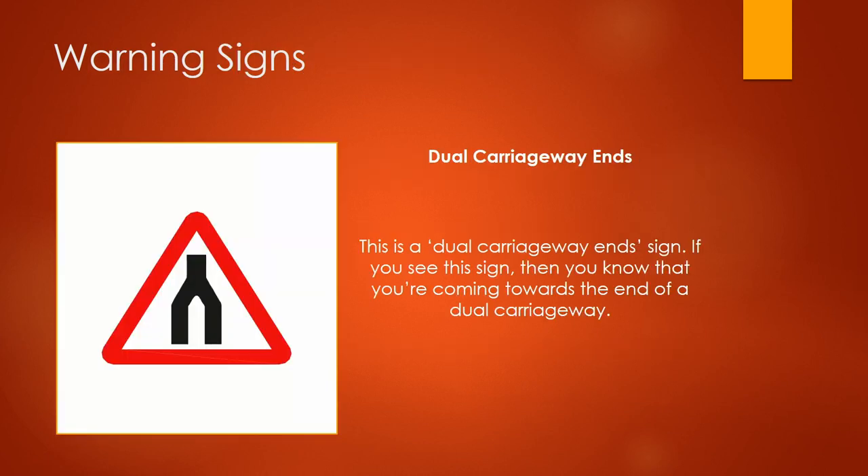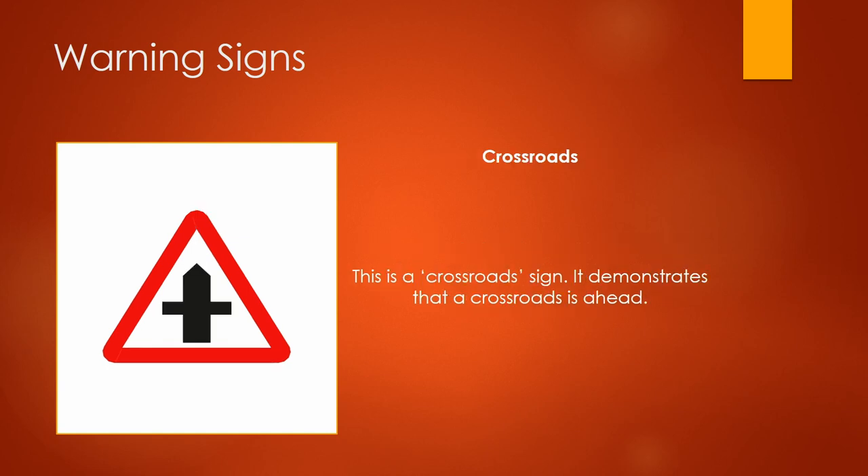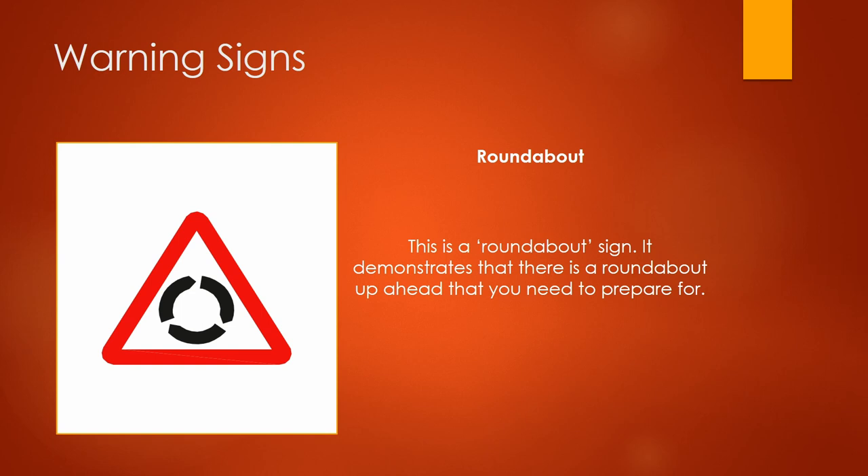This is a dual carriageway ends sign. If you see this sign, then you know that you're coming towards the end of a dual carriageway. This is a crossroads sign — it demonstrates that a crossroads is ahead. This is a roundabout sign; it demonstrates that there is a roundabout up ahead that you need to prepare for.